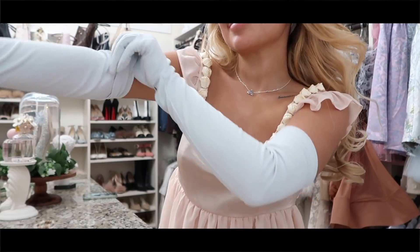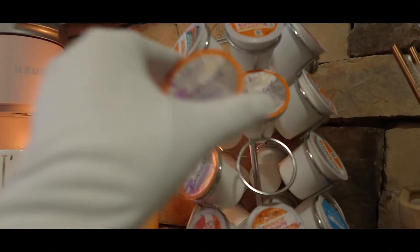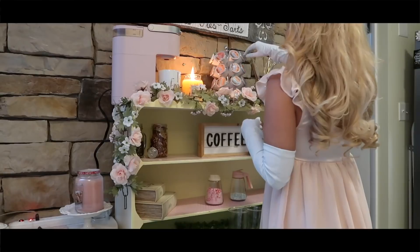I can't be Daphne without my long gloves. This is my look, and now it's time to make my lavender coffee.